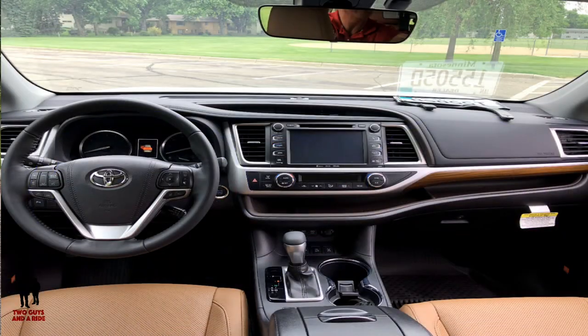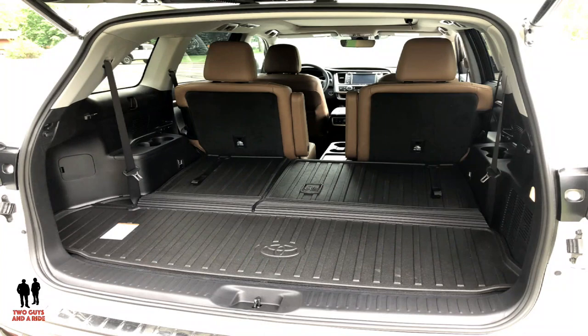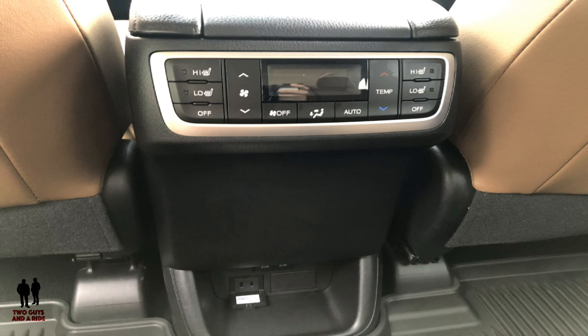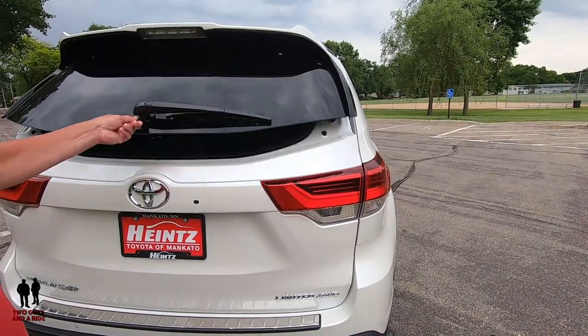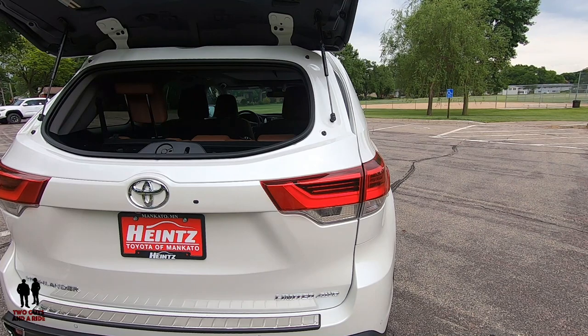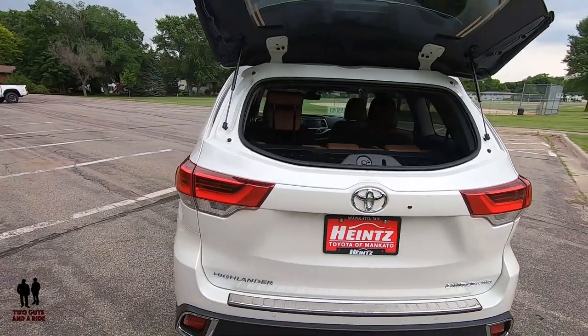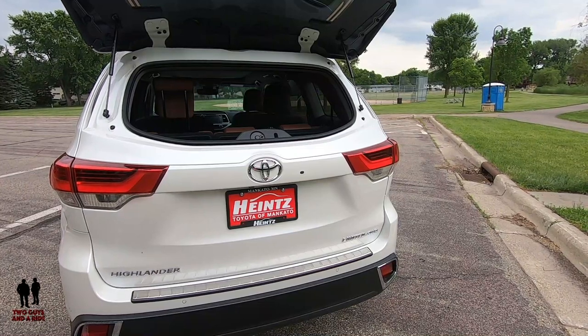There is a windshield wiper de-icer, a flip-up rear hatch window, and a height-adjustable power tailgate with jam protection, plus a color-keyed rear spoiler with LED center high-mounted stop light. Most SUVs nowadays don't have that flip-up rear window separately — you can easily reach in and set or retrieve things without raising the whole tailgate. That's a really cool feature that Toyota keeps, and I love that.